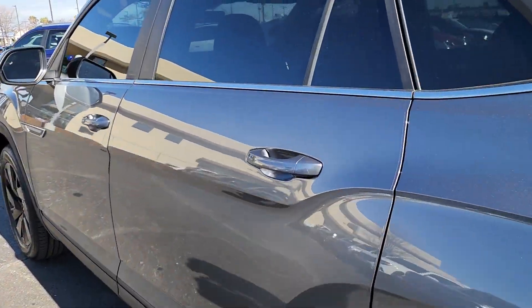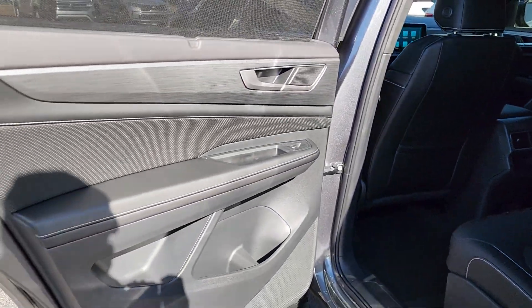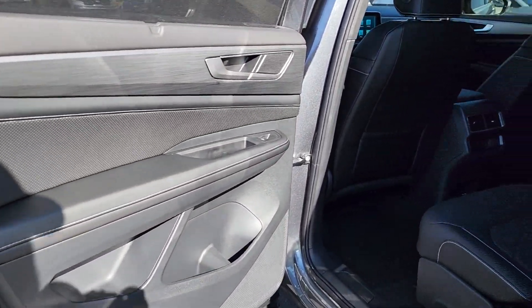Feel energized when you're at the wheel of this premium Atlas Cross Sport 4Motion. Treat yourself to a test drive today. Our staff will toss you the keys and give you an outstanding customer experience.